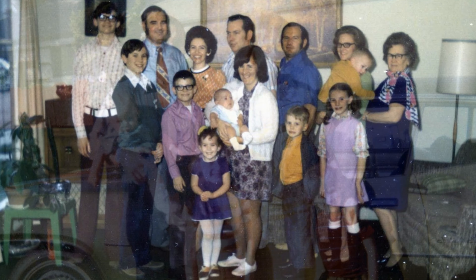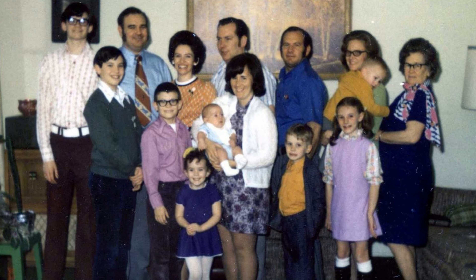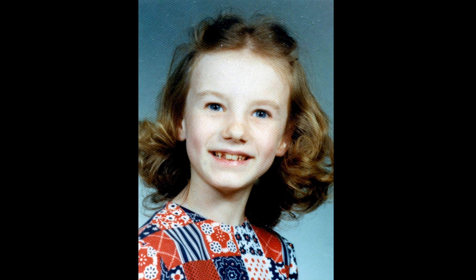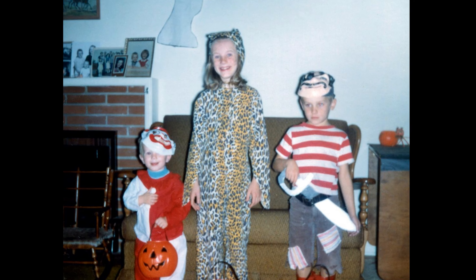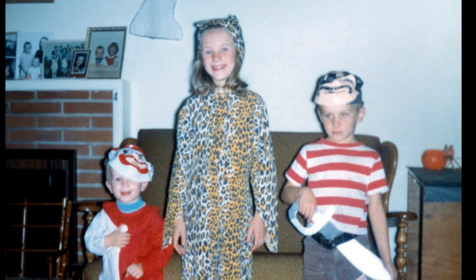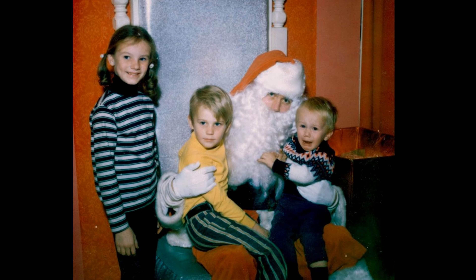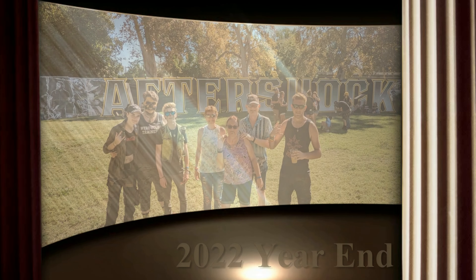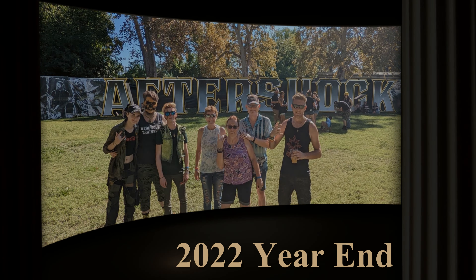On Cheryl's side of the family, she was still living in California in 1972. She had some large family gatherings. Cheryl was in the third grade. Halloween was a blast for her and her brothers. She and her brothers all posed with Santa, even if brother John was not amused. That is all for this installment of the Cooper 2022 year in review.